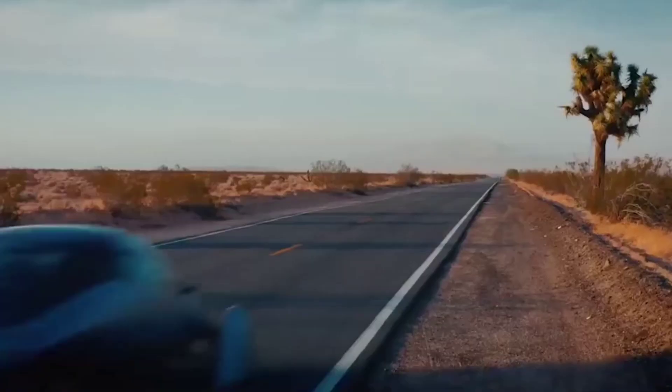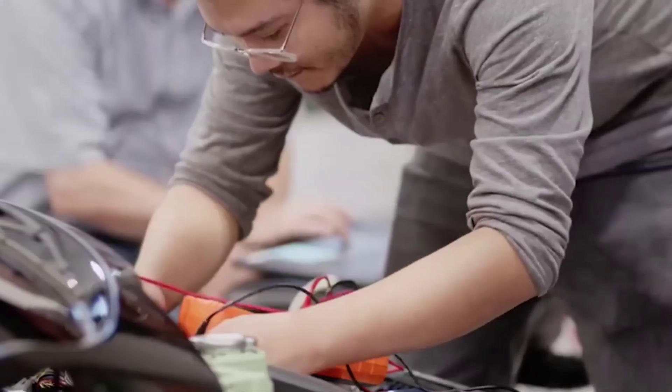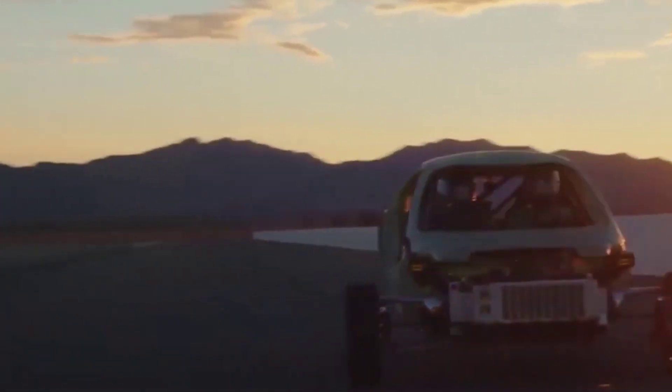There's quite the hype for Aptera Motors' three-wheel solar EV, which will likely go into production in 2023. The company showed the progress it made on its solar-powered car by revealing the production intent design.